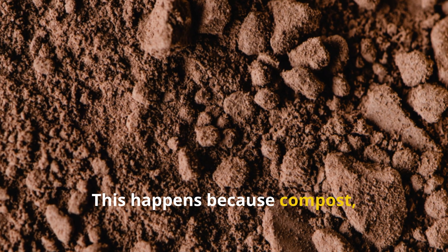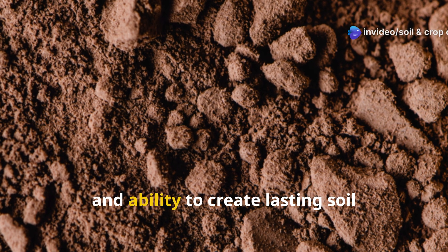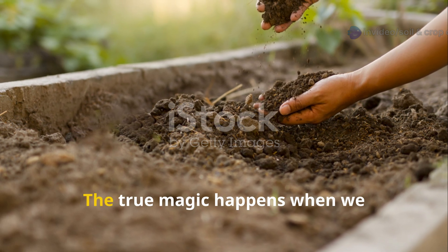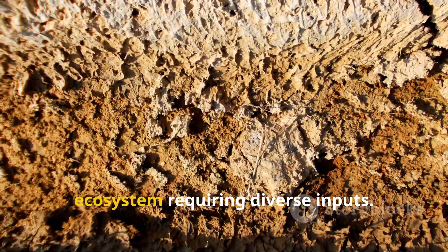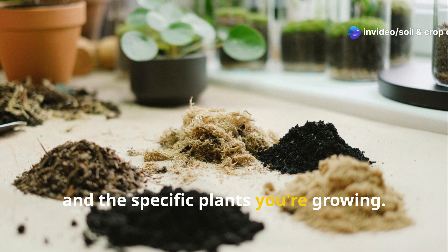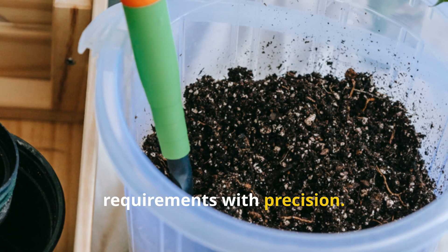Specific nutrient deficiencies can linger regardless of how much compost you add. This happens because compost, while valuable, has limitations in its mineral content, microbial diversity, and ability to create lasting soil structure improvements. The true magic happens when we understand soil as a complex living ecosystem requiring diverse inputs. Each garden has unique needs based on local soil conditions, climate, and the specific plants you're growing. By expanding your soil amendment toolkit, you can address these nuanced requirements with precision.